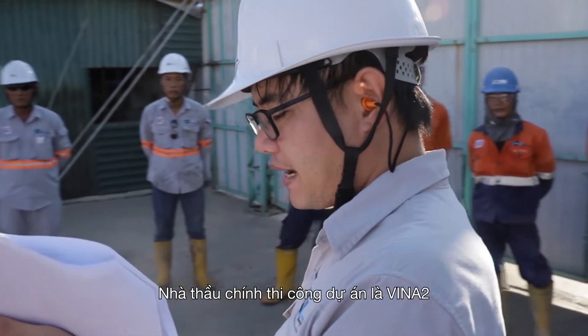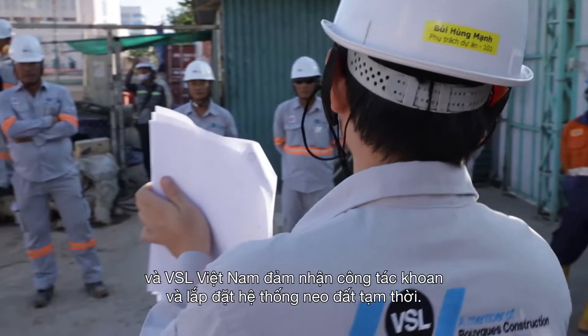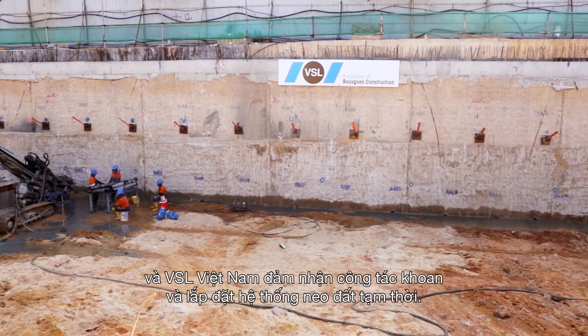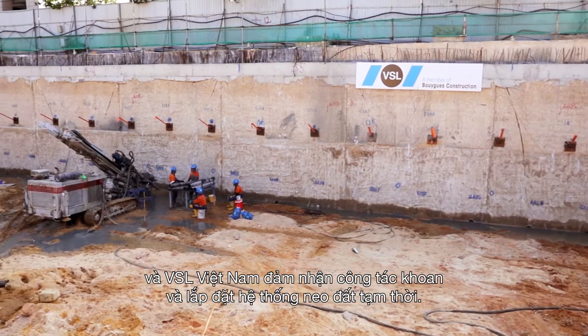Vena 2 is the main contractor and has awarded VSL the subcontract for drilling and installation of VSL's temporary ground anchor system.